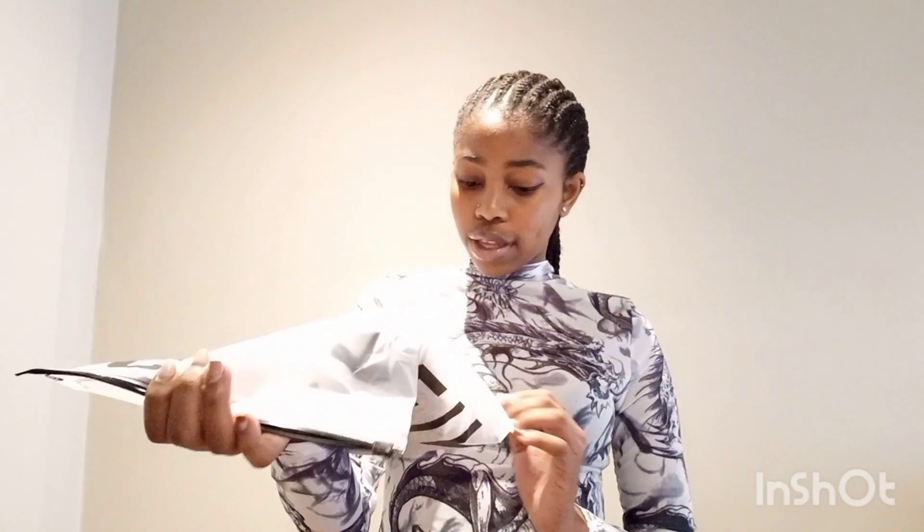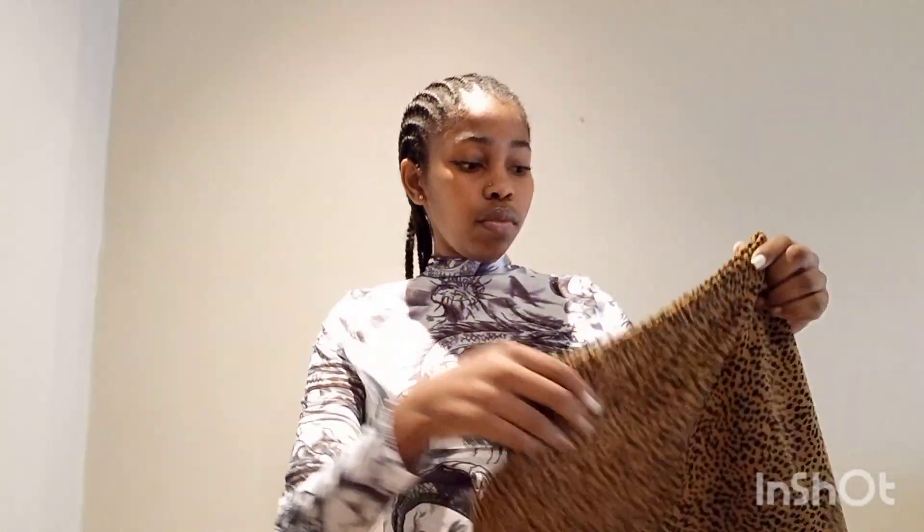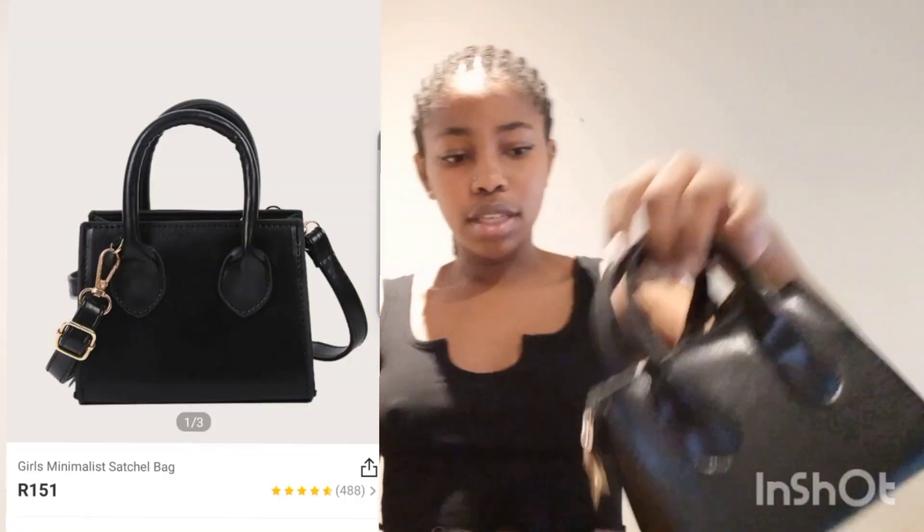Now we're starting with skirts — all my skirts are extra small, I think. This is how it looks — the material is stretchy and soft. Before I show you the skirts and outfits, I also want to show the accessories so I can put together full outfits with the accessories. So the first bag — it doesn't have a size. This is how it looks; it came in plastic. It's very tiny and very cute.